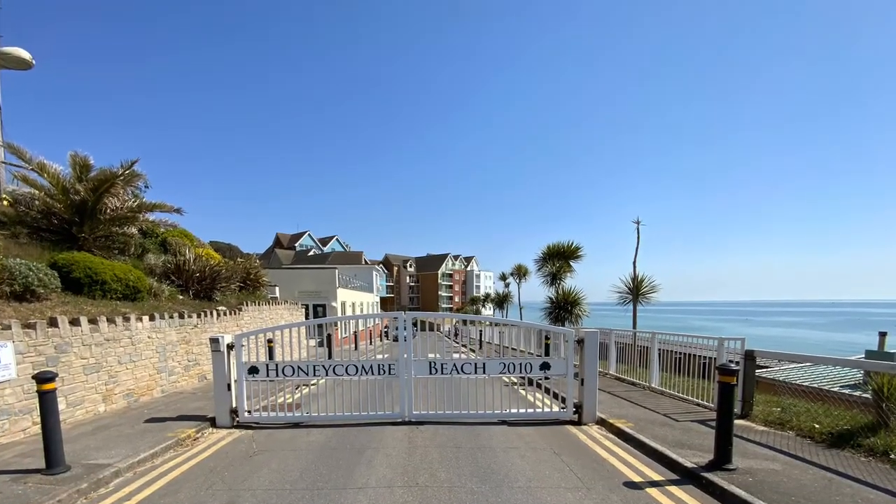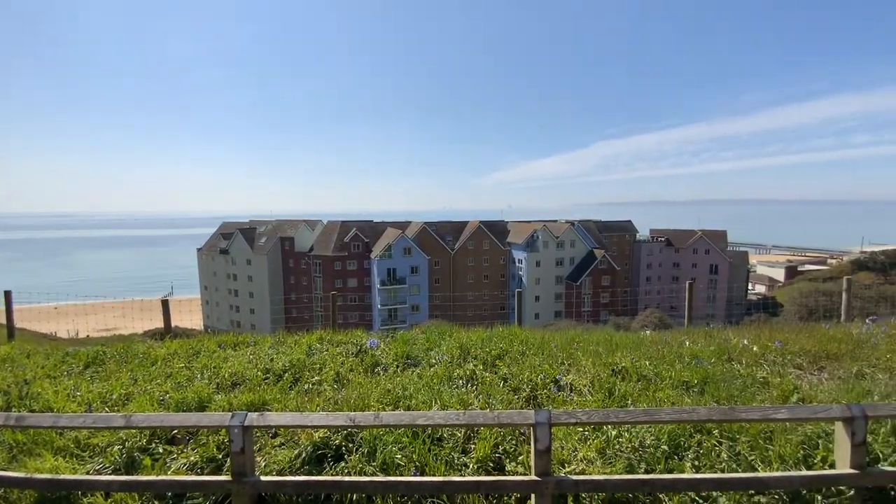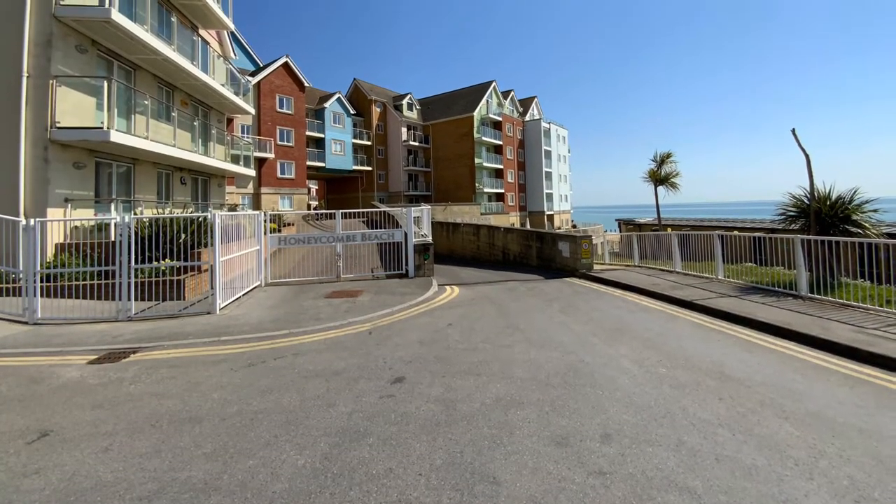Honeycomb Beach was recently constructed in 2010 and benefits from 24-7 concierge service, secure underground parking, immaculately kept communal areas, and a fully equipped residents' gym.